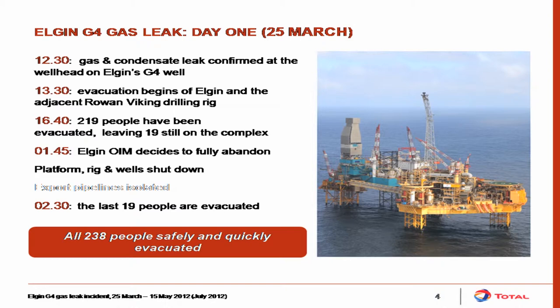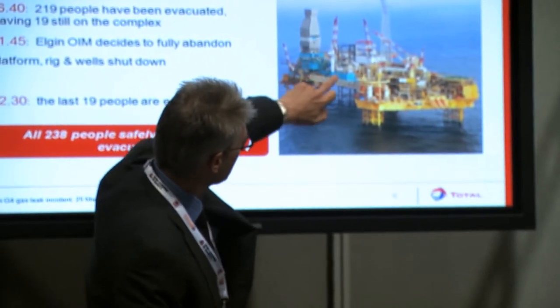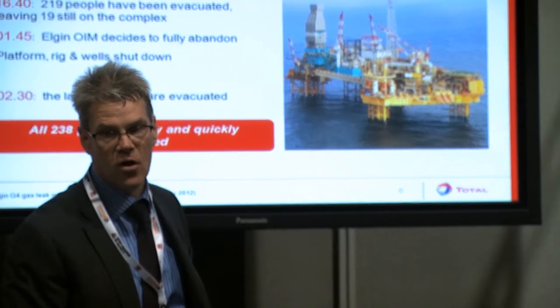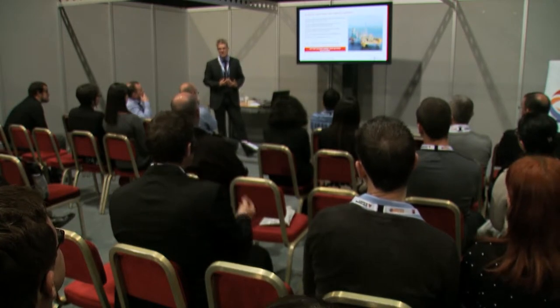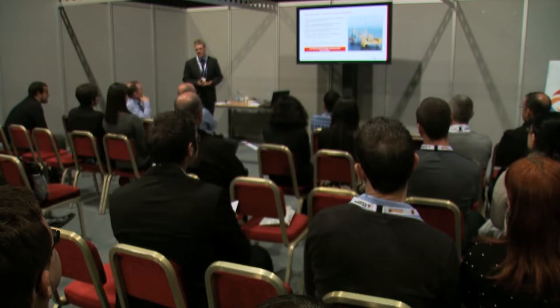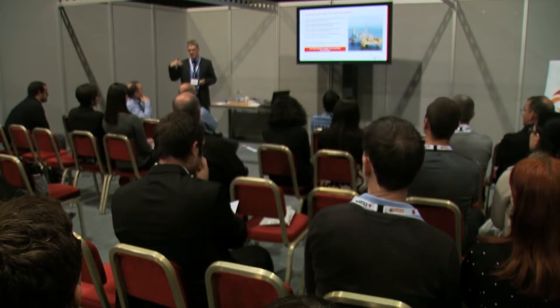At that point it was clear to the OIMs there was a significant incident. The wellhead platform is connected via a 100-metre bridge to the process utilities quarters platform. The temporary refuge is under the heli deck on the PUQ. The people on the rig were much closer to the incident and at greater risk, so the OIMs decided they needed to abandon the rig and downman non-essential personnel from the PUQ. That was organised through the Marine and Coastguard Agency — two helicopters shuttled people to adjacent heli decks on Shearwater and the Rowan Gorilla 5, which was working on the Franklin field. Commercial helicopters then brought those people to Aberdeen.